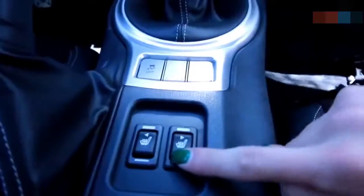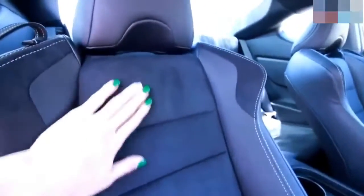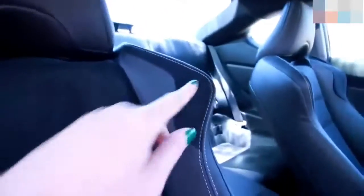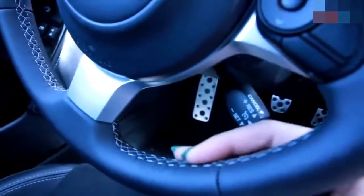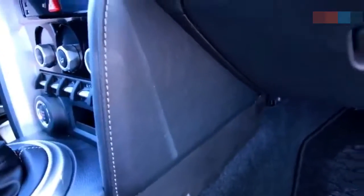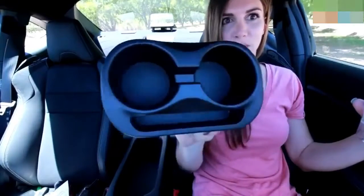As far as the interior goes, the 86's seat bolstering is awesome. It has heated seats, which you definitely don't need in Arizona, but still nice to have. The seats are black leather on the bolsters with suede-like material in the center, and silver stitching that carries all the way through the seats as well as the inside of the steering wheel and the sides of the transmission tunnel.